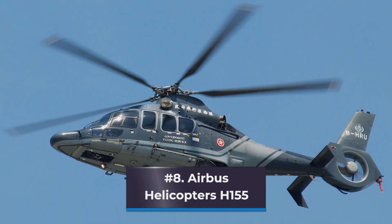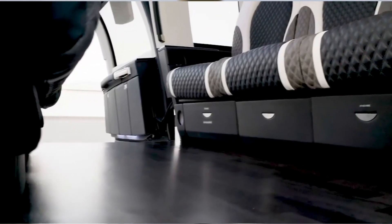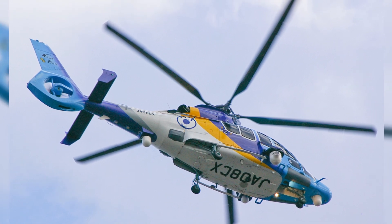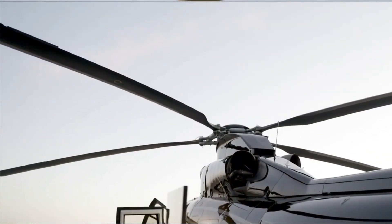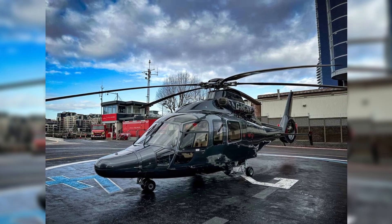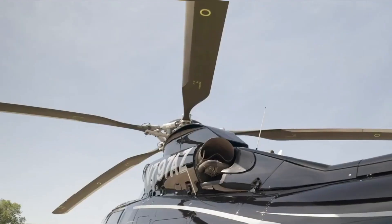Number 8: Airbus Helicopters H155. Airbus's sophisticated rotor technology makes the H155 — known as 'the Dolphin' — the quietest in its class even at high speeds. The helicopter's Spheriflex main rotor head provides a smooth ride, great control, and stability. The shrouded Fenestron tail rotor makes the H155 quiet and low-maintenance, improving ground safety and yaw control especially in limited spaces.